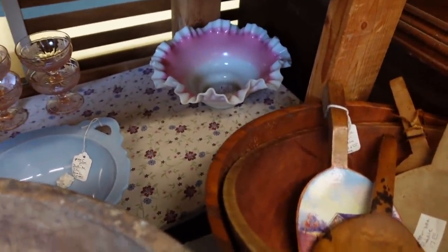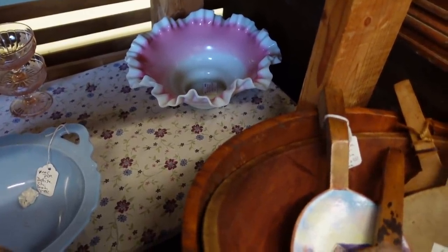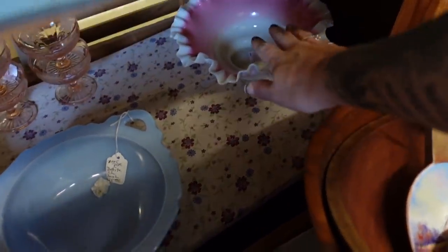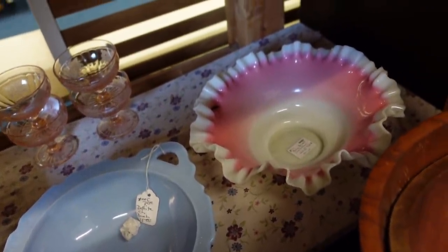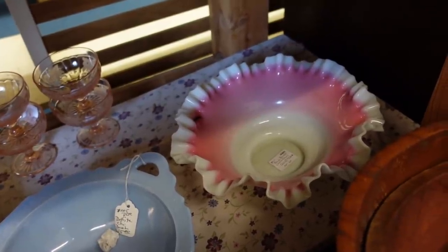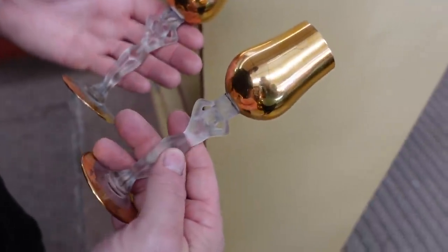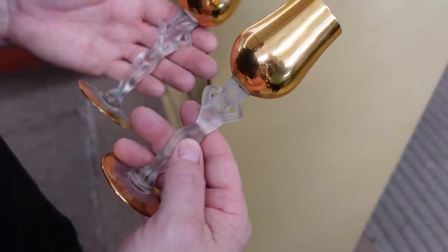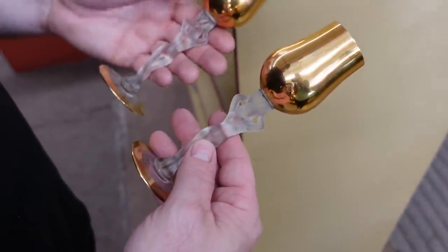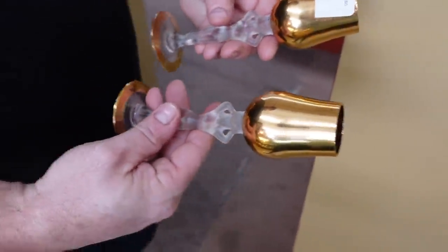And that back there is what I usually expect of a bridal basket. What is the price on that one? It's $22. So I think we did all right with the $12 one. What's the company that makes them? It's Bayle — spelled B-A-Y-E-L. I thought they were Moser. No, they're not Moser, but they're still pretty.